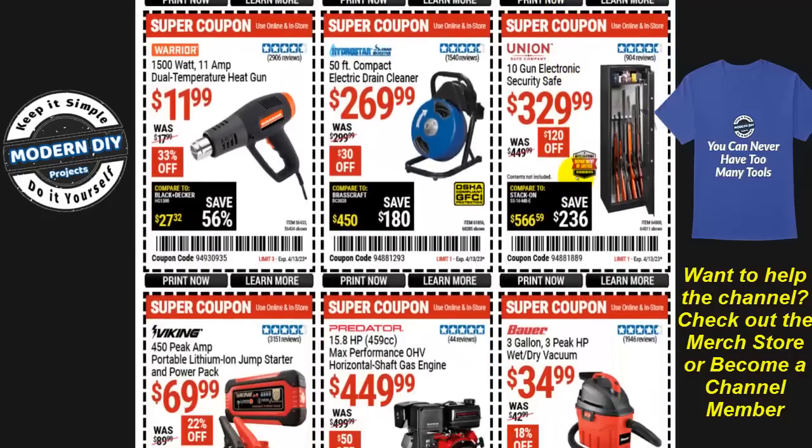The Union Safe is $330, $120 off right now. From Hydrostar, the 50-foot compact electric drain cleaner is $270, $30 off.